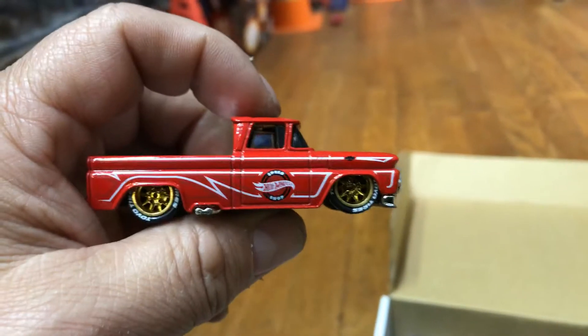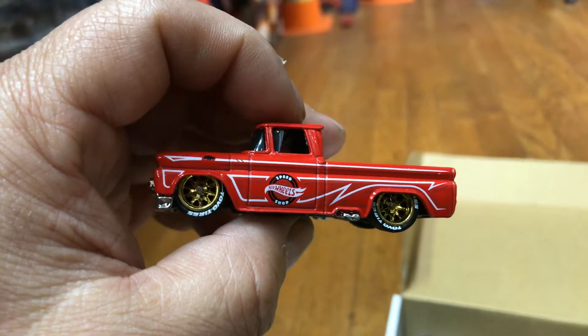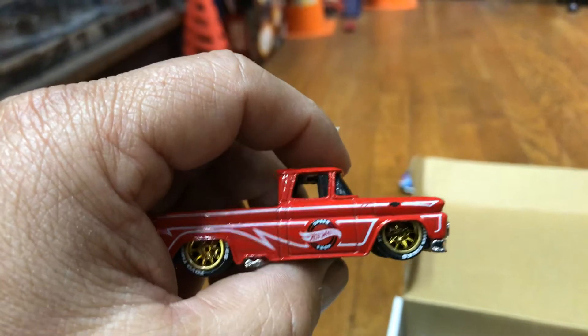1962 Chevy truck with the rim swap — this only comes in the Hot Wheels trucks five-pack. Currently hidden at the stores; Walmart is where I found this one, in the five-pack. You guys probably saw one of my videos where I opened it. Let's see.